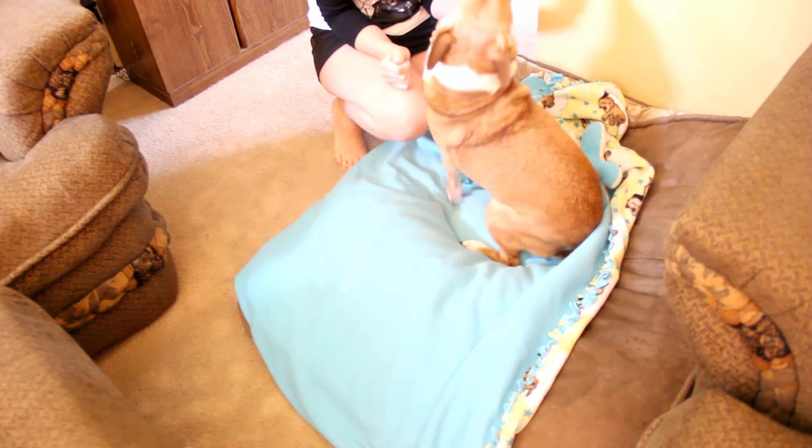So this is my dog Eddie. I don't know, I just wanted to include him in this video so I thought I would.